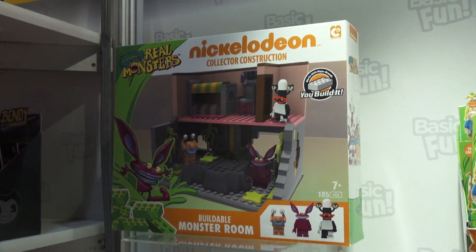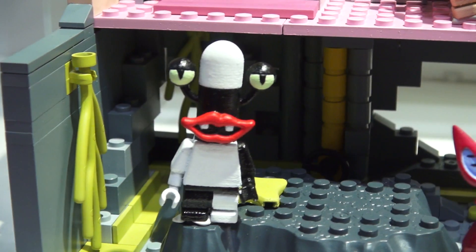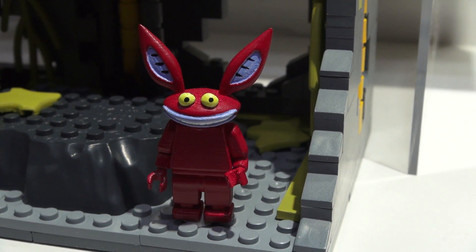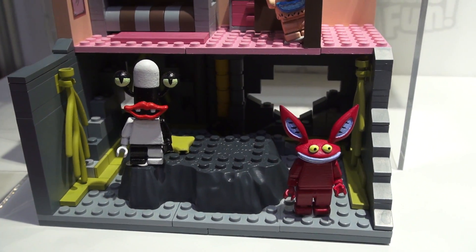We also get one huge playset based off the show Aaahh! Real Monsters! We also get an exclusive figure of Oblina! So Oblina, Crumb, and Ickus are in this set. Just look at this — up top we have a cool bedroom playset so they can pop out and scare the kids! And down below we have the Monster World!